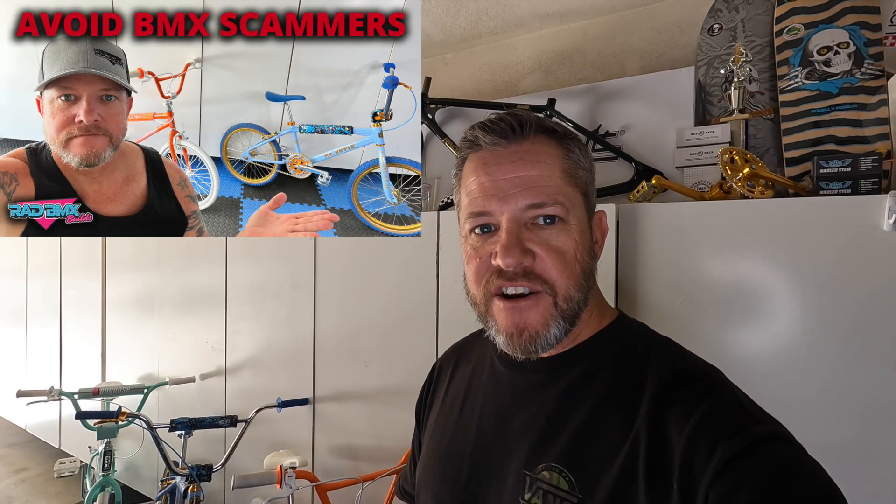We're back for another video here on Rad BMX Builds. I'm out in the garage impatiently waiting for FedEx to arrive with another rad bike. I got this bike on eBay at a really good price. If it shows up looking like it did in the photos with all the components it was photographed with, this will be a screaming deal. The bike is 100% OG down to the tires and everything. I don't like buying a lot of stuff from eBay, but every now and then there are good people selling good bikes at good prices — just be careful and watch the scam video I put out.